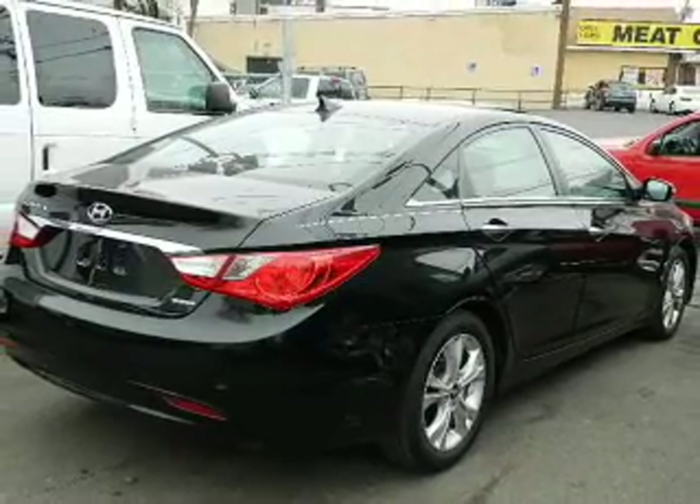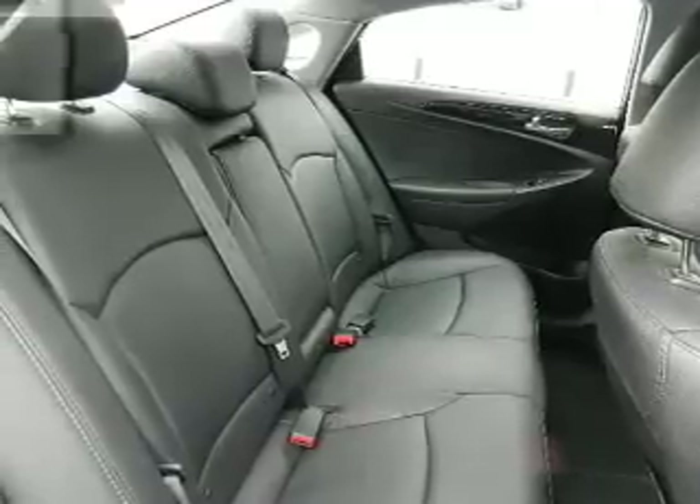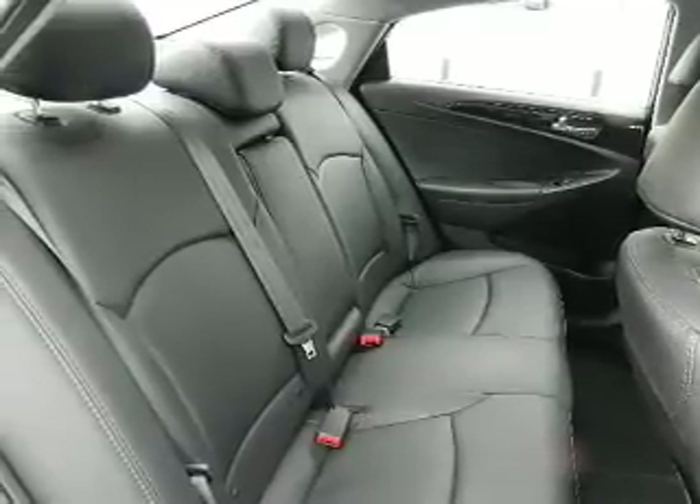Leather seats, power door locks, power windows, cruise control, Bluetooth wireless, and an AM-FM stereo with an MP3 player.